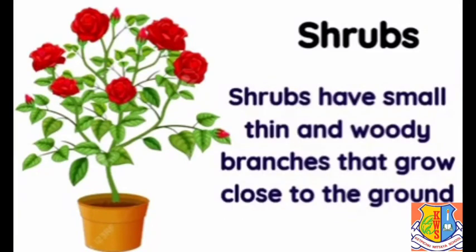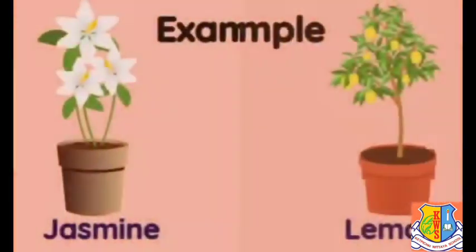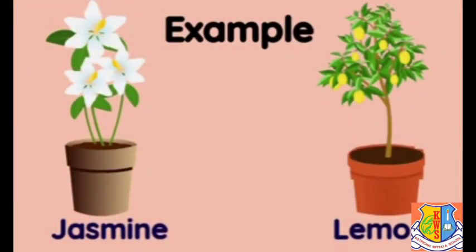Shrubs are medium-sized plants and are smaller than trees. Shrubs have small, thin, and woody branches that grow close to the ground. Examples of shrubs are jasmine and lemon.